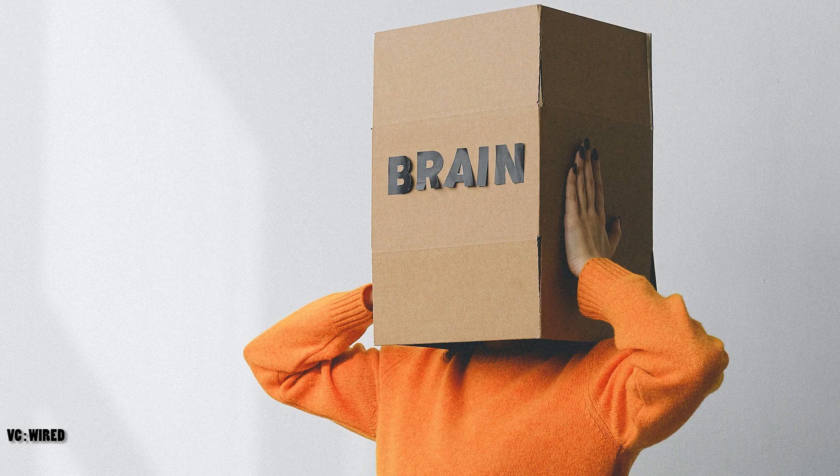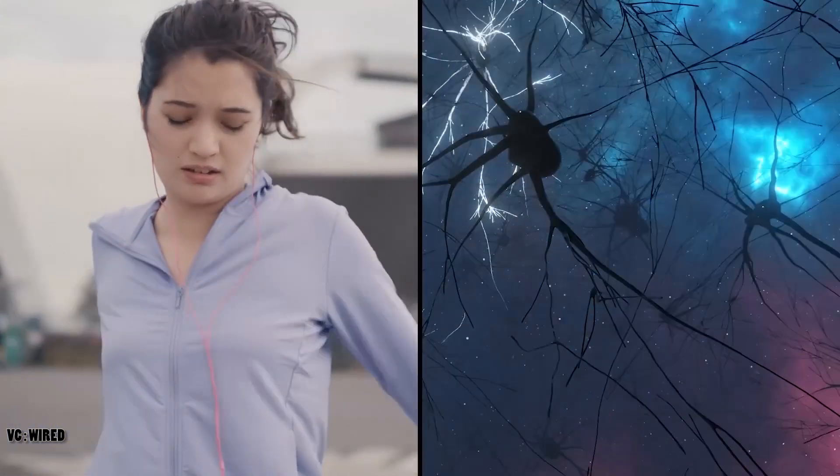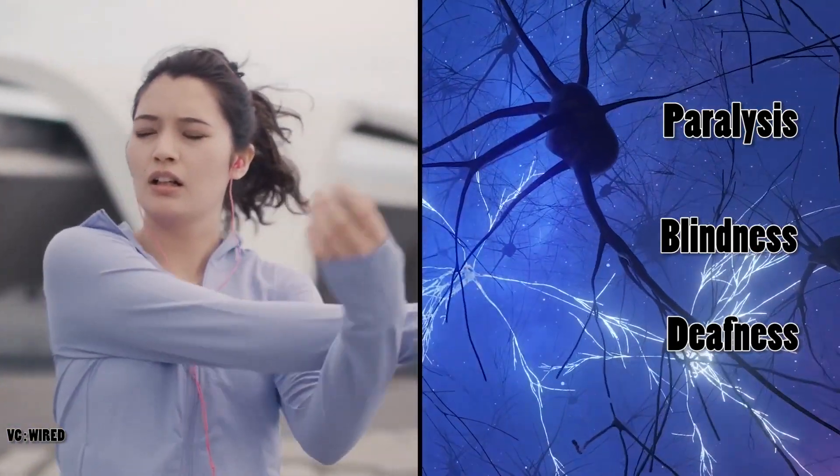You may have heard of Neuralink, the company co-founded by Musk in 2016, that aims to create a direct link between the human brain and computers. Neuralink claims that its brain implants can help restore vision, mobility, and communication for people with various neurological disorders, such as paralysis, blindness, and deafness.